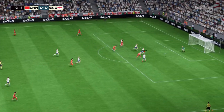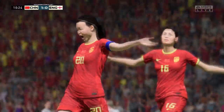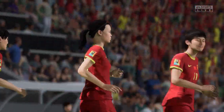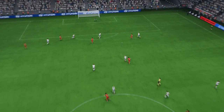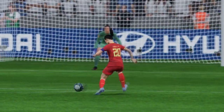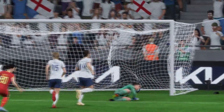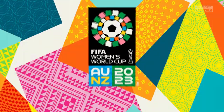Oh, lovely incisive pass and a goal it is! How significant could that prove to be? Well, let's look at this again.